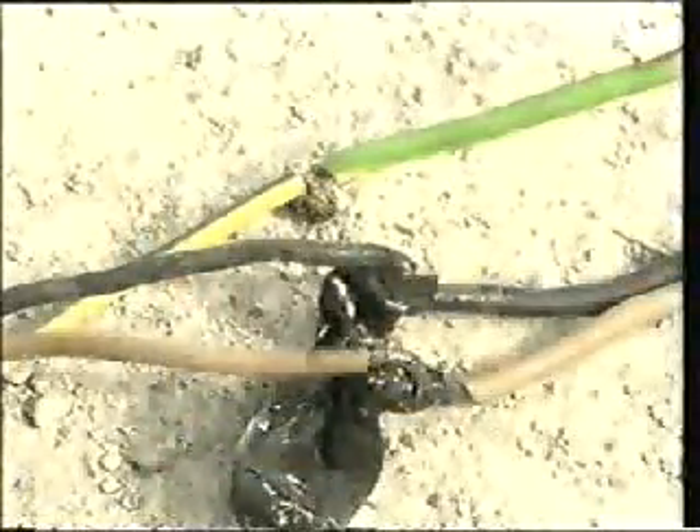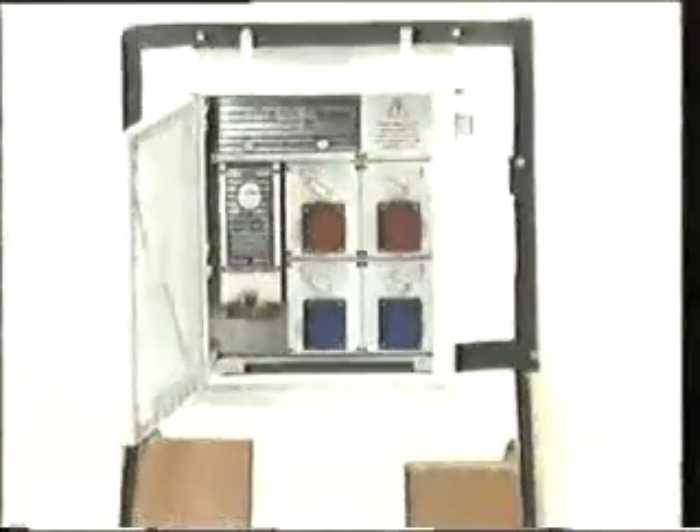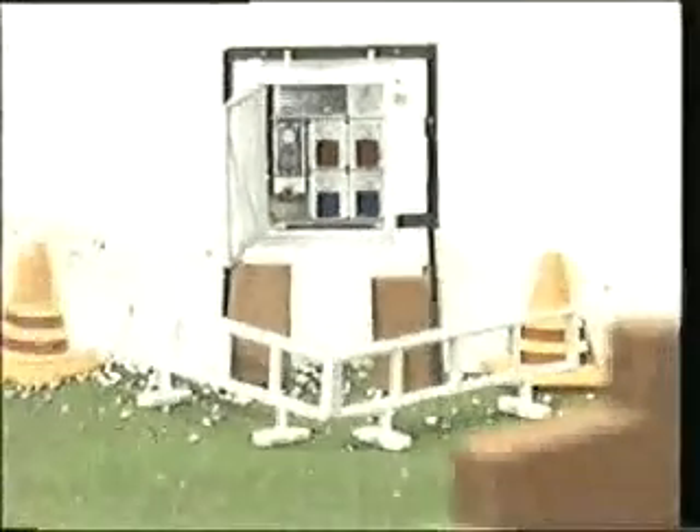Esiste anche il contatto diretto, pericoloso come il primo, e si ha toccando per esempio fili spellati, morsetti, spine non idonee. Questo filmato vuole parlare proprio dei rischi dell'elettricità nei cantieri e quali mezzi usare per sconfiggere questi pericoli.